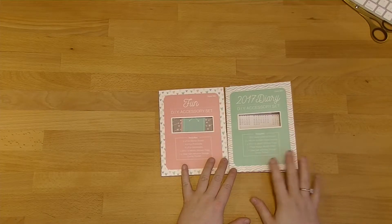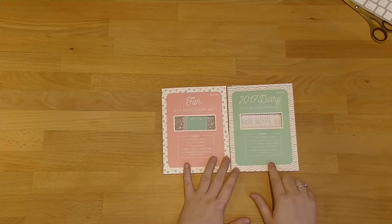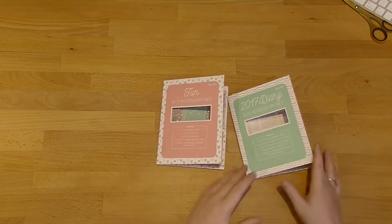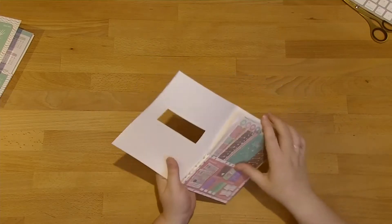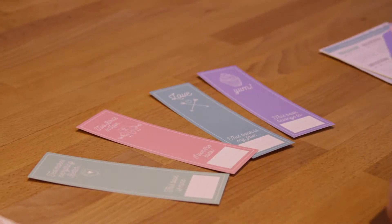So there's two sets here, there's four total. The other ones are an emoji and something else I can't remember. This is the fun and the 2017 set. I've just taken them out of the plastic because the plastic was a bit noisy but I haven't actually had a good look through these yet. So I'll start off with the fun one and just take everything out of here.